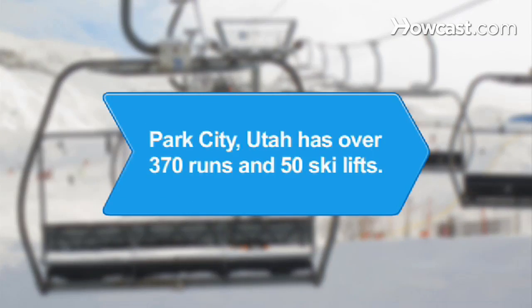Did you know? Ski destination Park City, Utah has over 370 runs and 50 ski lifts across 9,000 acres.